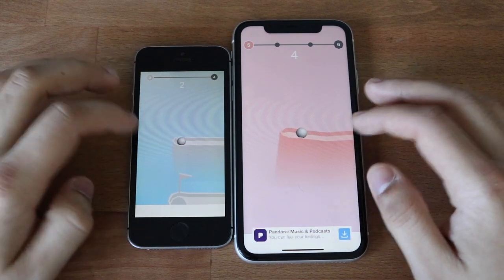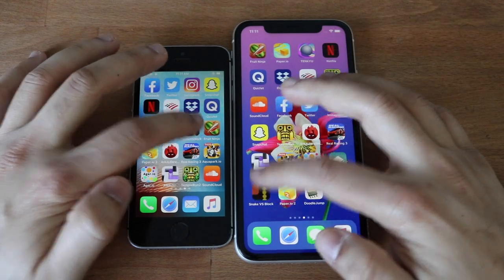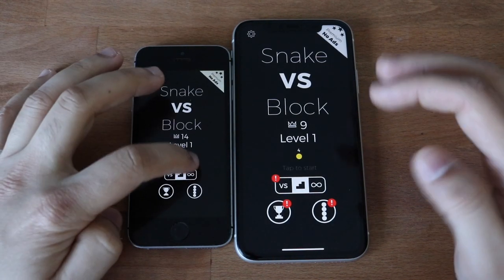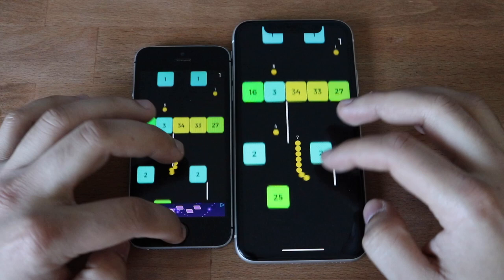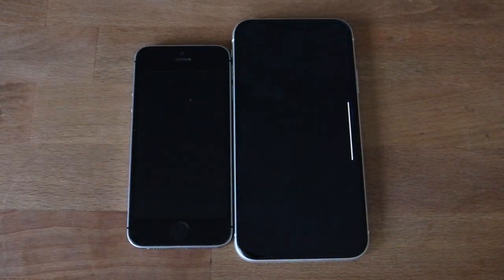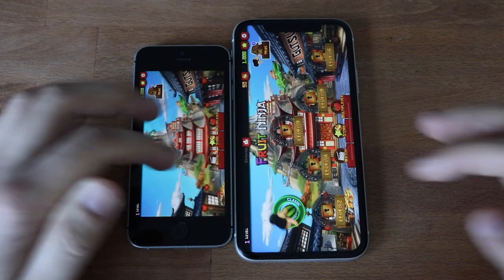A little bit faster on the iPhone 11. Getting into some gameplay — it's a very basic game. Snake versus Blox — faster on the iPhone 11, as you guys saw. Getting into gameplay, it doesn't seem to be glitching. Fruit Ninja — iPhone 11 faster, iPhone SE shortly after. They both glitched up a little bit.